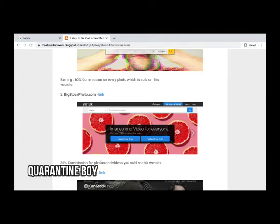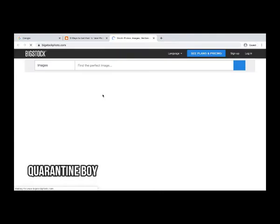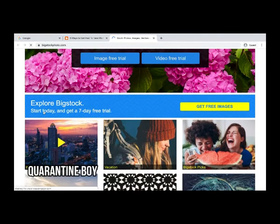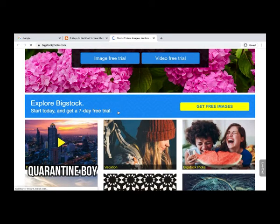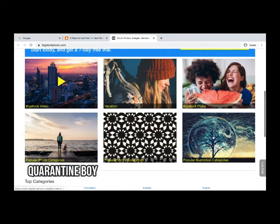The second website is bigstockphoto.com. Here it states 30 percent commission for photos and videos sold on the website. Let's check the link — there is a seven-day free trial available and you can get free images.